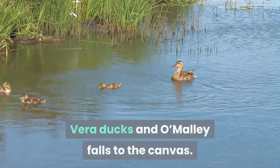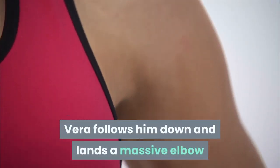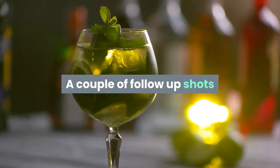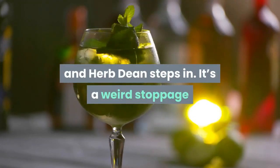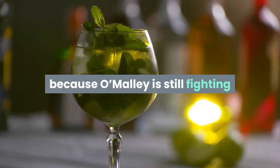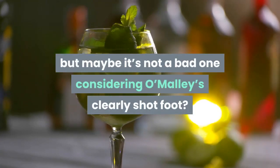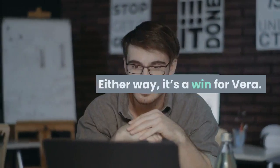Vera ducks and O'Malley falls to the canvas. Vera follows him down and lands a massive elbow that has O'Malley in trouble. A couple of follow-up shots and Herb Dean steps in. It's a weird stoppage because O'Malley is still fighting, but maybe it's not a bad one considering O'Malley's clearly hurt foot. Either way, it's a win for Vera.